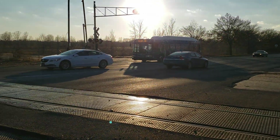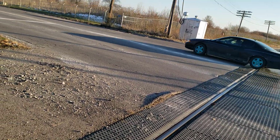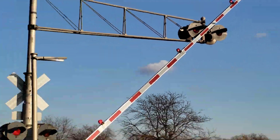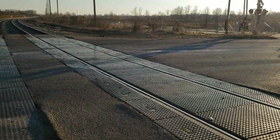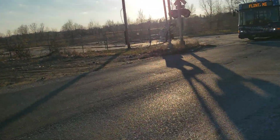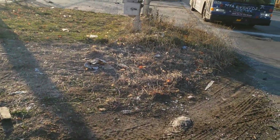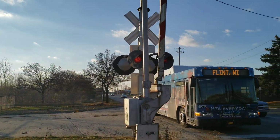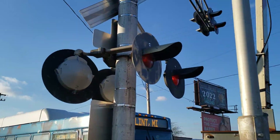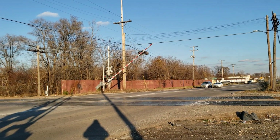This is the old Buick Railroad Crossing too, on my LSRC. And that bus is confused — seeing if it's a train or a malfunction. There's no train, man.